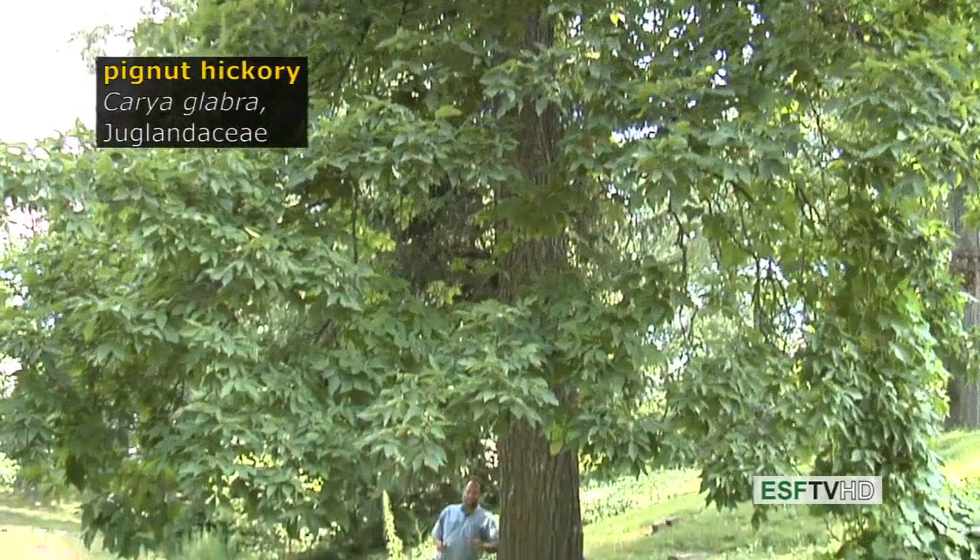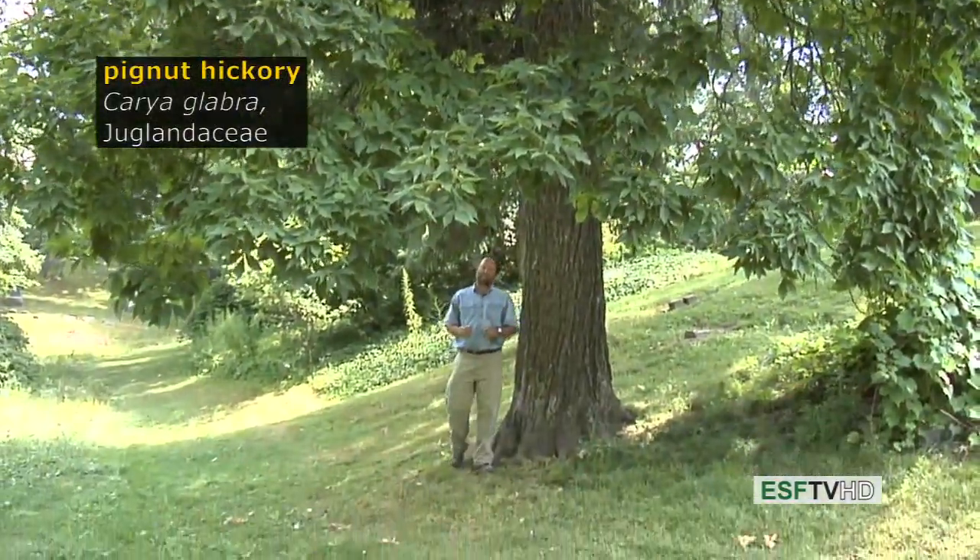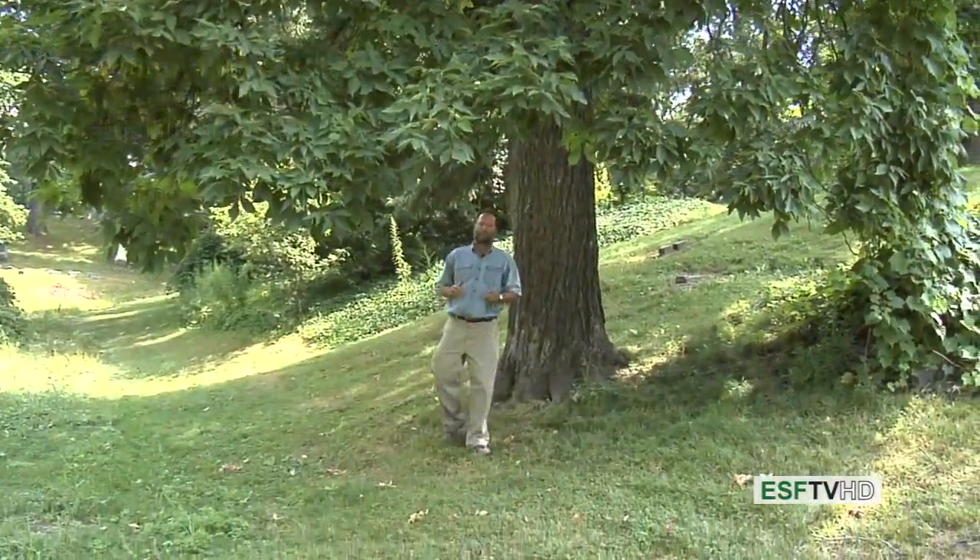Carya glabra, the pignut hickory, is a common hickory in the eastern United States and like all hickories has wood that's very hard, excellent for handles, also an excellent firewood.